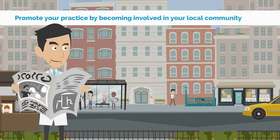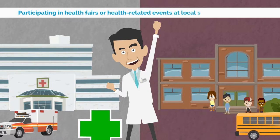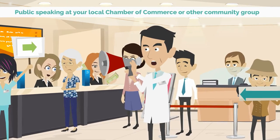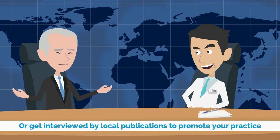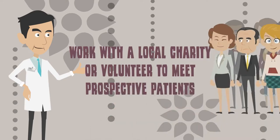Next, promote your practice by becoming involved in your local community, participating in health fairs or health-related events at local schools and hospitals. Try public speaking at your local Chamber of Commerce or other community groups. Book yourself on local talk shows or get interviewed by local publications to promote your practice. Work with a local charity or volunteer to meet prospective patients.